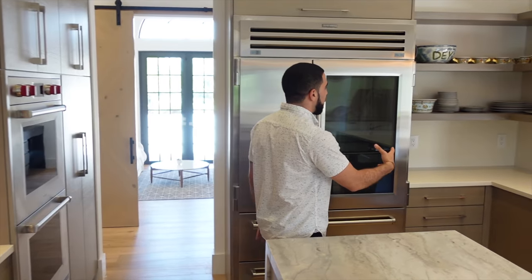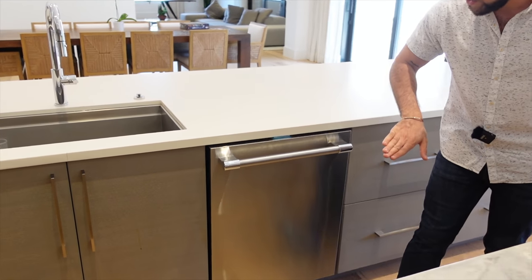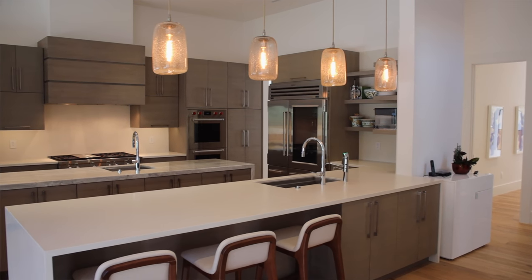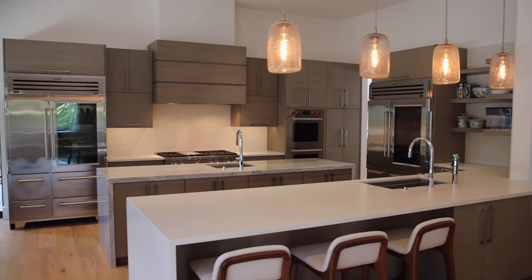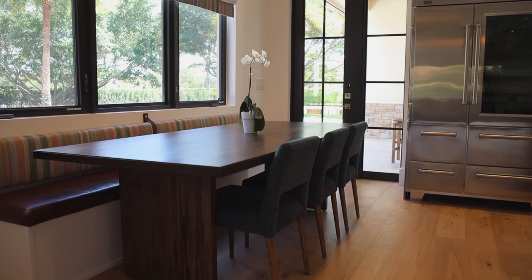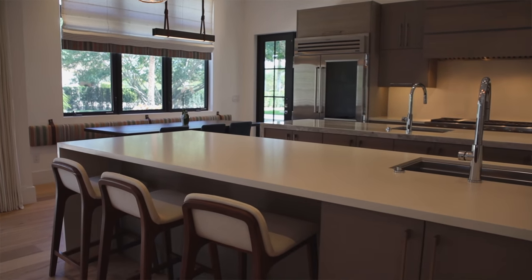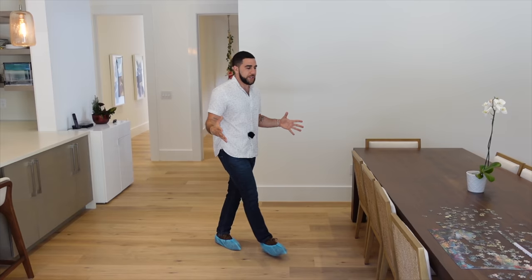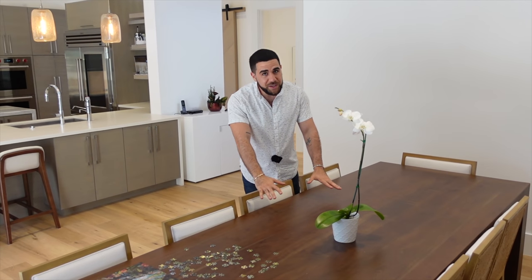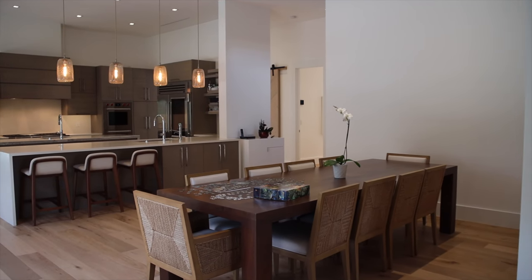The kitchen wraps all the way around, with another dishwasher on this end as well. The island has a nice sitting area — like a breakfast restaurant booth — and bar stools on the other side, plus more storage. That door leads straight to the backyard. The dining room is open, clean, and fresh — not overly formal, perfect for a Tuesday night dinner with an amazing view of the exterior.